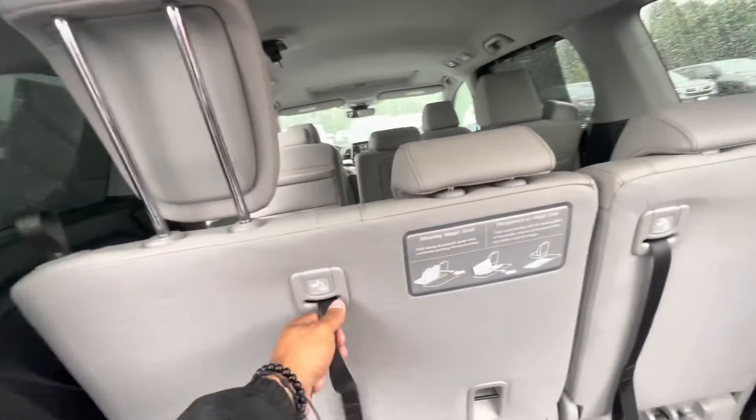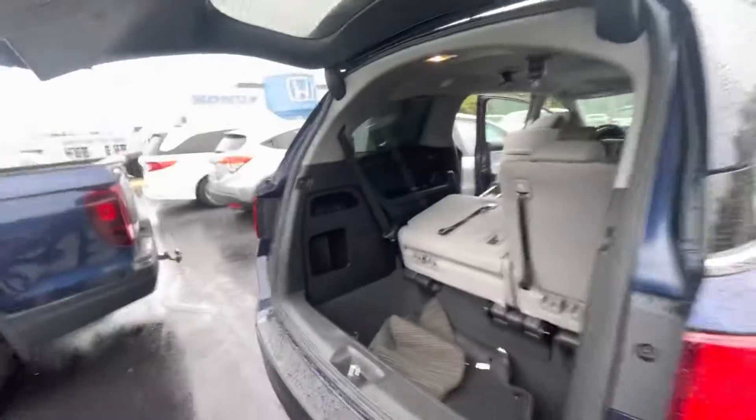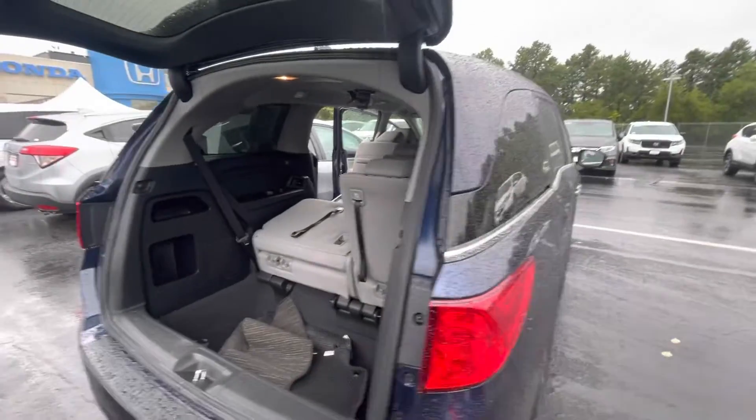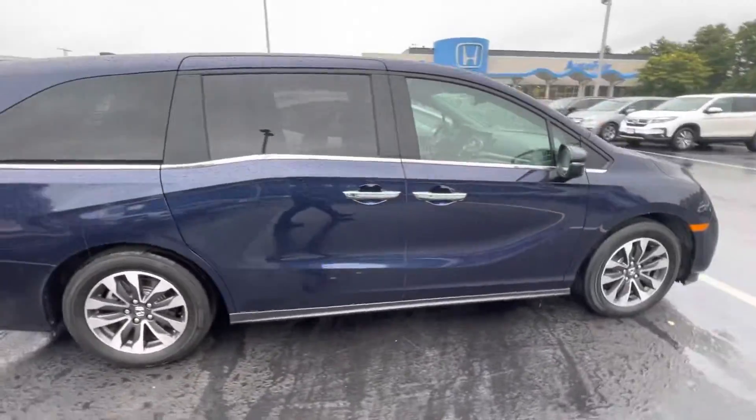Got tons of storage space in there. As I mentioned earlier, seats fold down and then you can fold them back this way. I would love to show you this vehicle in person — my phone number is 603-204-3575. Thank you.